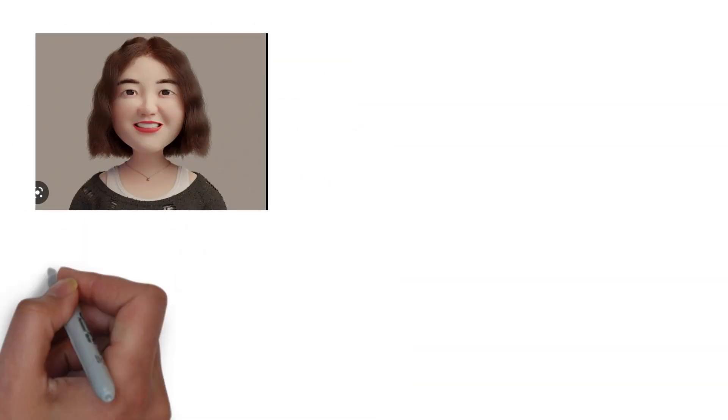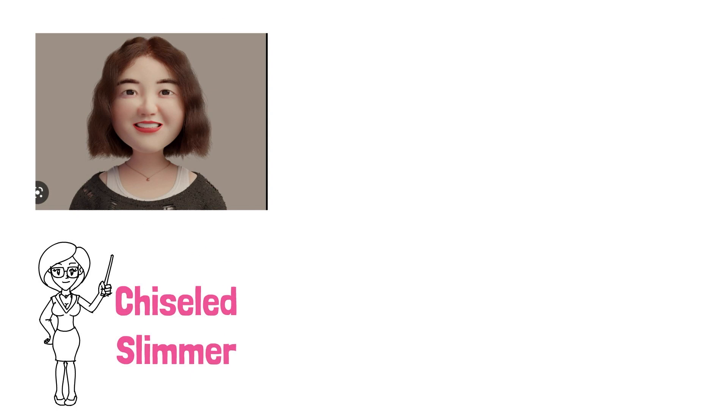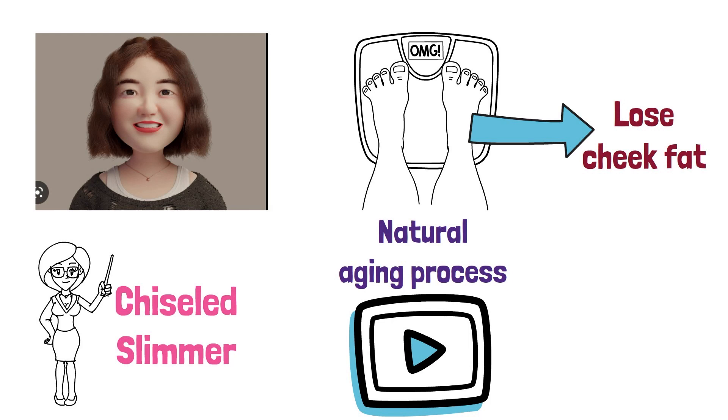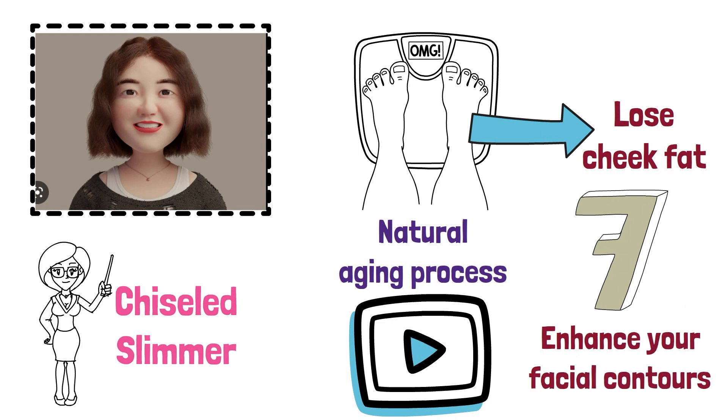Chubby cheeks can be cute, but sometimes people desire a more chiseled and slimmer facial appearance. Cheek fat can be a result of genetics, weight gain, or even the natural aging process. Regardless of the cause, there are ways to effectively lose cheek fat and achieve the facial definition you desire. In this video, we'll explore seven effective strategies that can help you shed that cheek fat and enhance your facial contours.